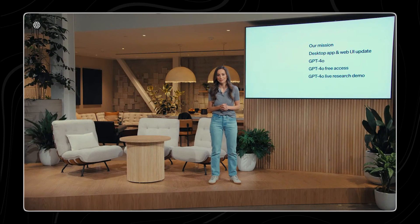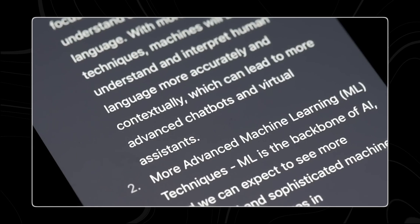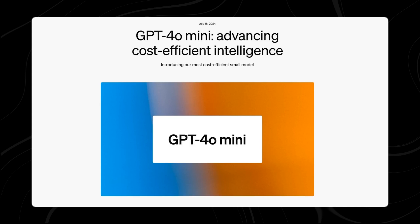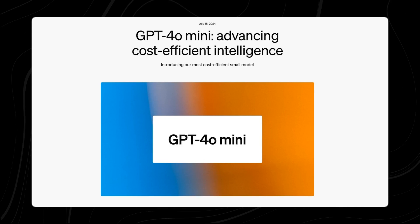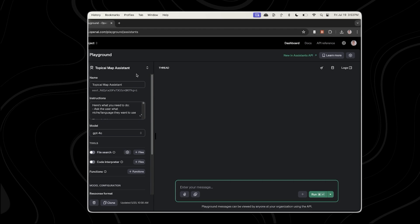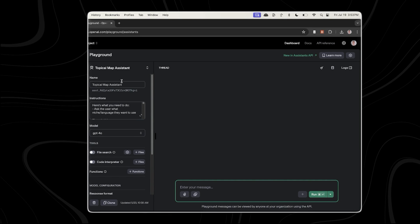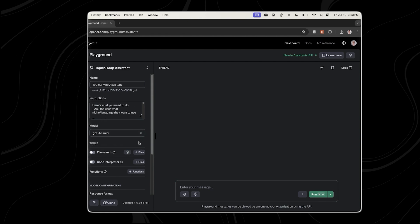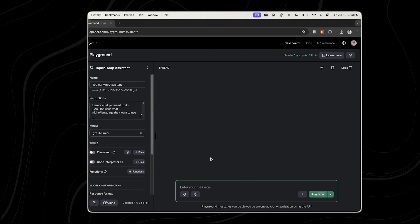OpenAI unveiled GPT-4o Mini. OpenAI introduced GPT-4o in May — a model special because it could understand and process both sounds and images in real time, a big step forward in AI technology. Now OpenAI has introduced another new model called GPT-4o Mini. GPT-4o Mini is a smaller version of GPT-4o, but still very powerful. It is now available for free users as well as subscribers of ChatGPT Plus and ChatGPT Team. Developers can also start using it through the ChatGPT website and mobile app.